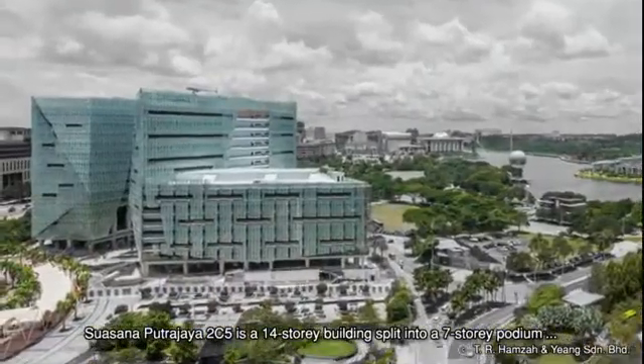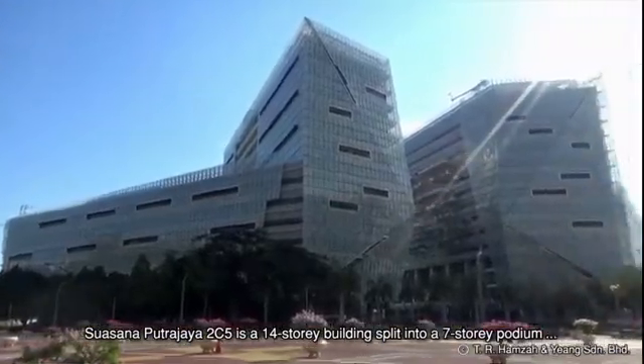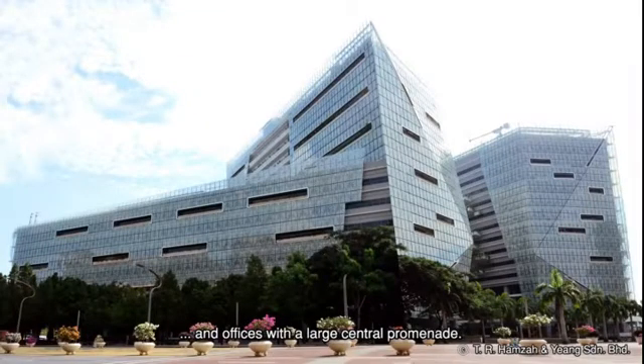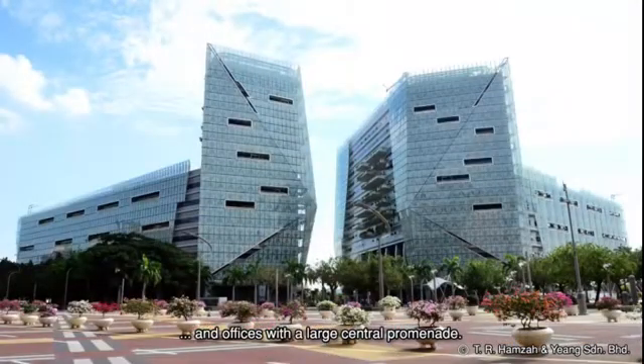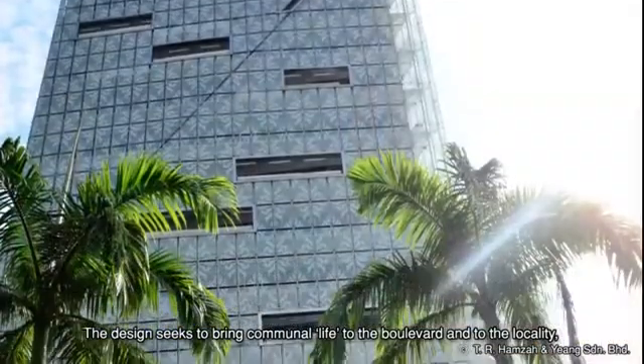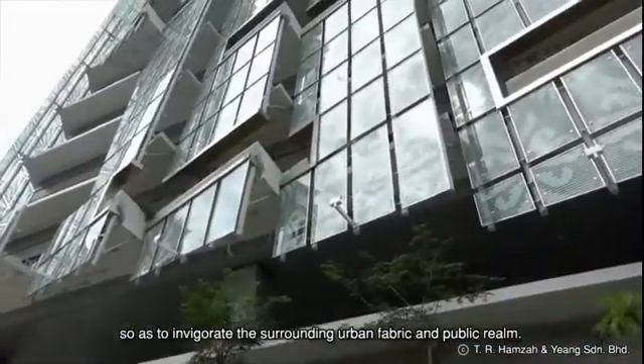Suasana Putrajaya 2C5 is a 14-story building split into a 7-story podium and a 7-story tower, consisting of retail units and offices with a large central promenade. The design seeks to bring communal life to the boulevard and to the locality, so as to invigorate the surrounding urban fabric and public realm.